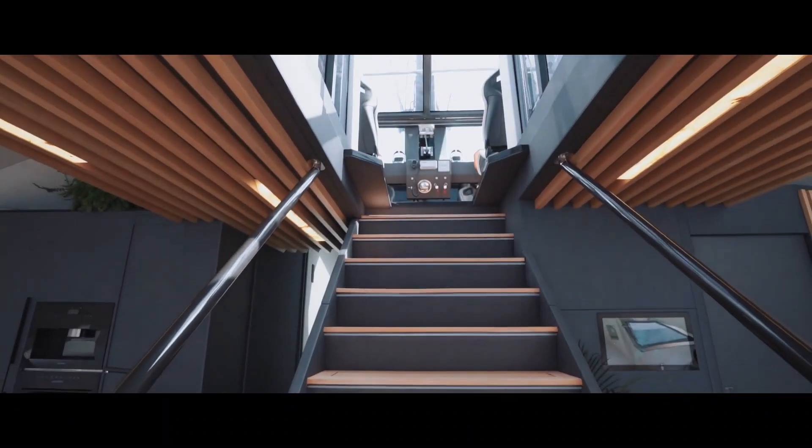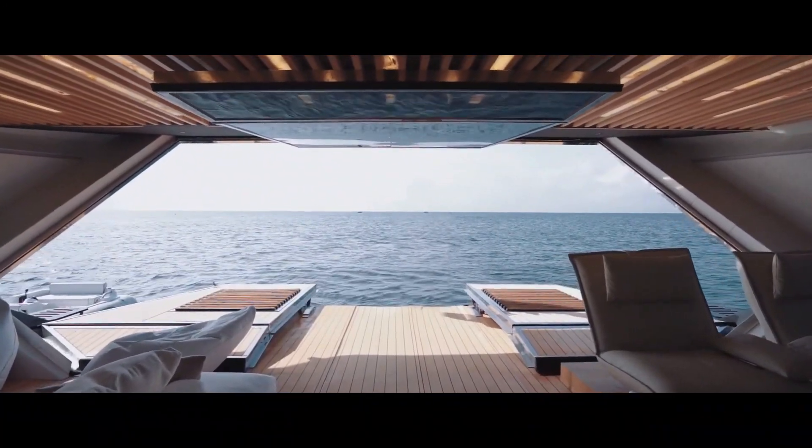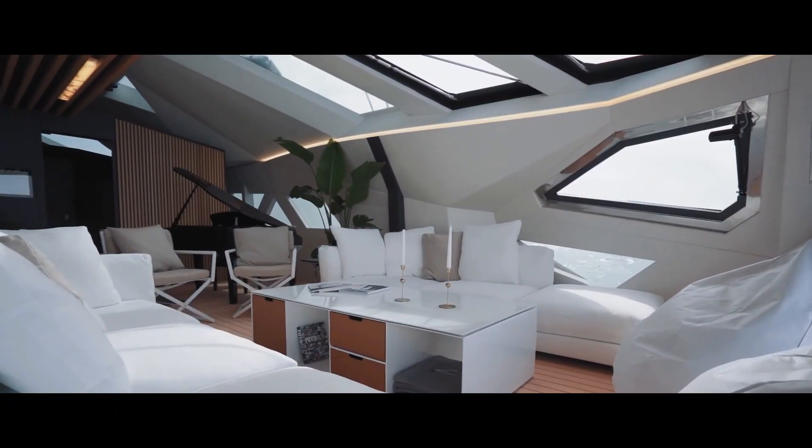Despite its elegant design, the X1 also prioritizes ecology, featuring solar panels and the option to add wind turbines. As for the price, it starts at five million dollars.